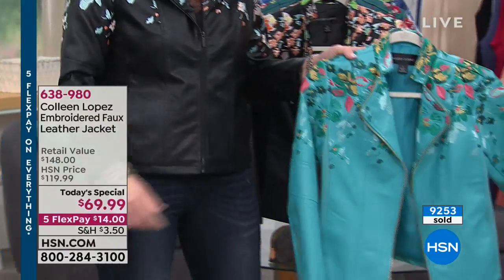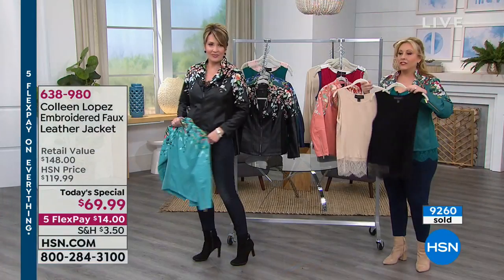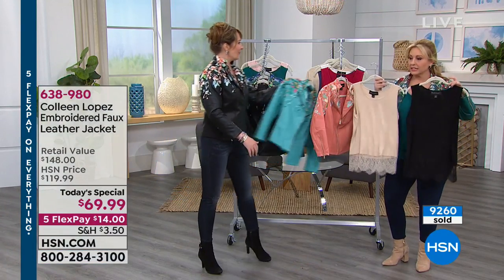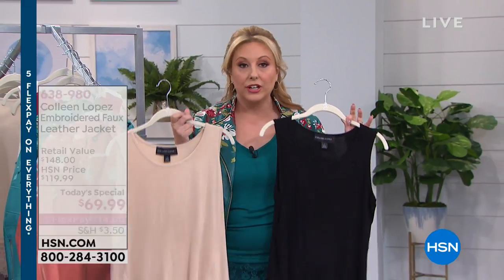I want to mention quickly that the tanks are available. This is the tank I'm wearing — it just has lace peeking out from under the jacket. I'm obsessed with this tank; I would buy them in every color.